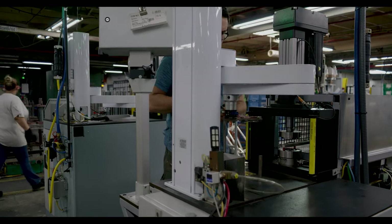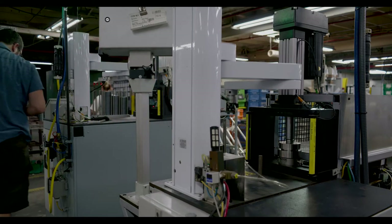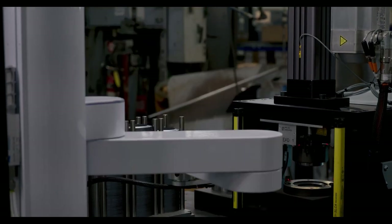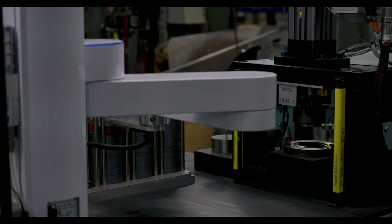The collaborative robot allows for an open design for the operator. Fewer sensors, doors, and gates are needed, reducing safety infrastructure. This allows the machine to fit in a smaller floor envelope — roughly a third the size of the previous machine.